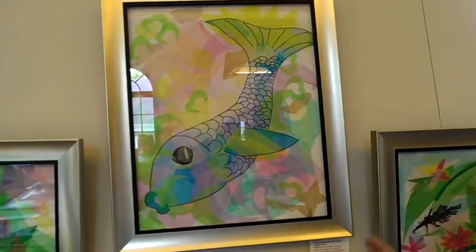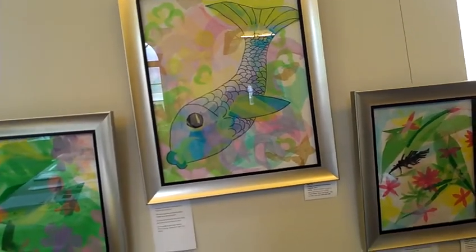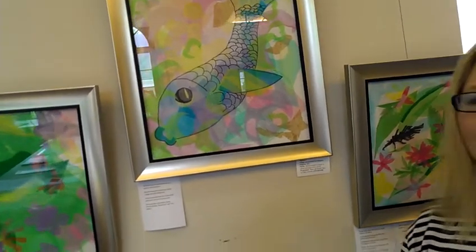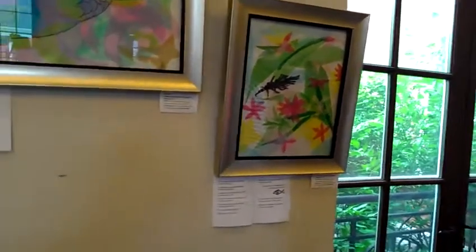When this one dried, I couldn't see the fish at all. So that's why I went ahead and did the outline in magic marker. But really, when you do it, you don't know what it's going to look like until everything's dry a few days later. So that one was a surprise, but it came out very nice.